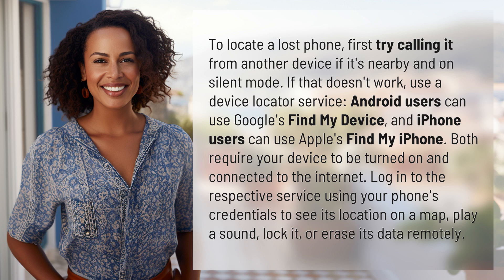Log in to the respective service using your phone's credentials to see its location on a map, play a sound, lock it, or erase its data remotely.